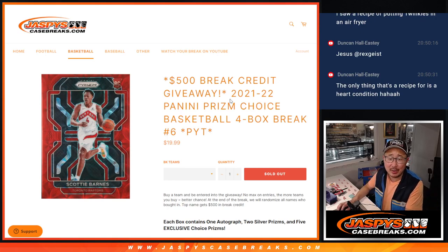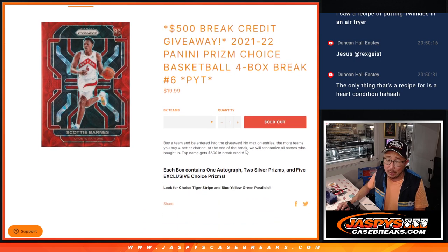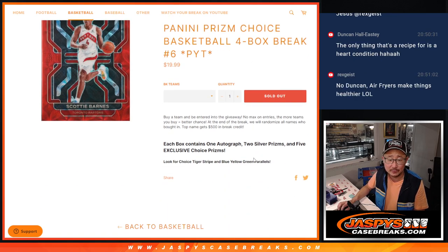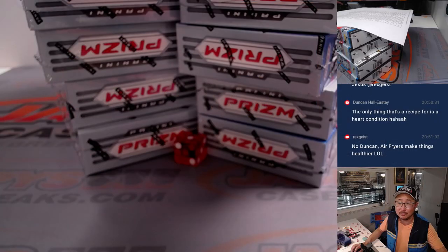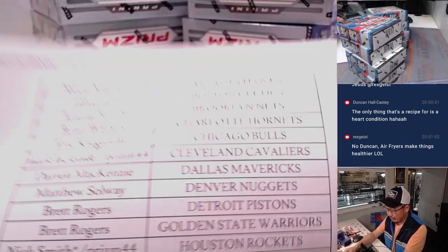Hi everyone, Joe for jazpyscasebreaks.com coming at you with 2122 Panini Prism Choice Basketball 4 box pick your team number 6. Jazpyscasebreaks.com — a lot of great stuff here and a great promo happening. All you gotta do is buy a team. At the end of the break we're gonna randomize everybody's name, name on top, and you're gonna get $500 of break credit, which would be pretty awesome. Choice has a lot of great exclusives, so let's get on with it. Big thanks to this group for making it happen.